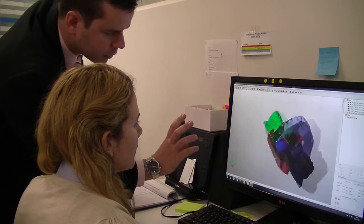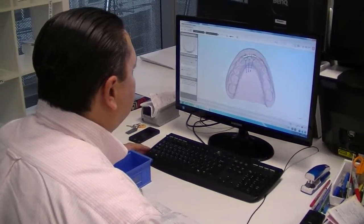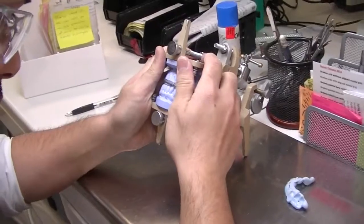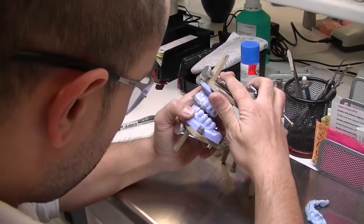We got into 3D printing more than 3 years ago. What we tried to achieve was to move teeth on a scan model and then print them. Also, we predicted results of orthodontic treatment for dentists to show their patients before they go ahead with the treatment.